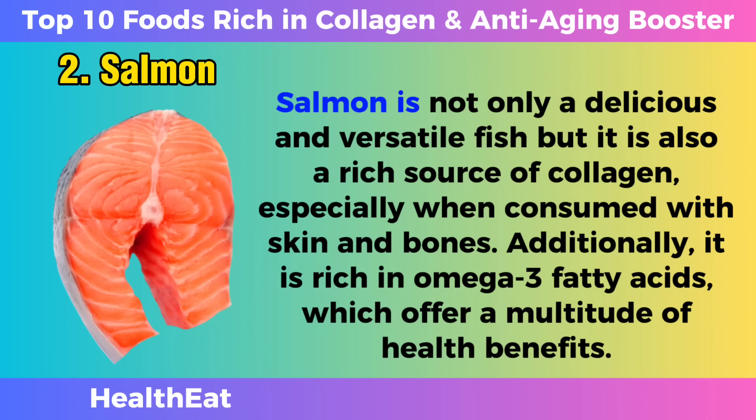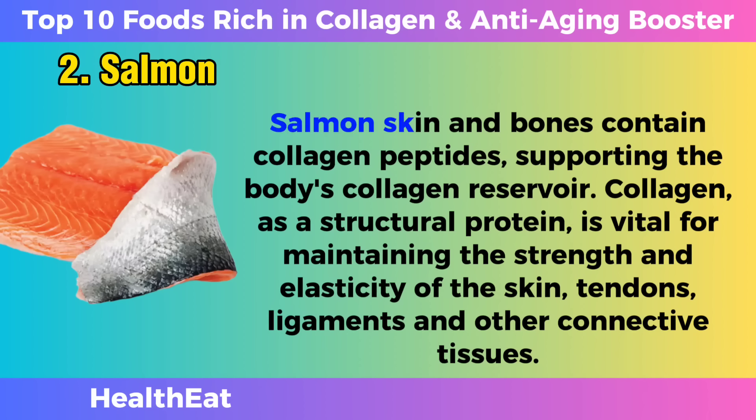Salmon. Salmon is not only a delicious and versatile fish, but it is also a rich source of collagen, especially when consumed with skin and bones. Additionally, it is rich in omega-3 fatty acids, which offer a multitude of health benefits. Salmon's skin and bones contain collagen peptides, supporting the body's collagen reservoir.